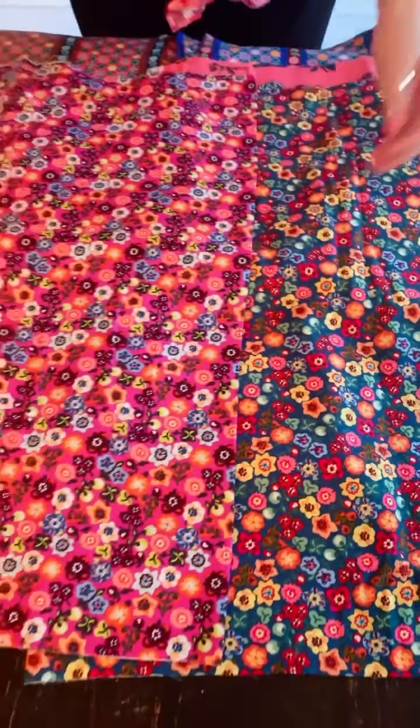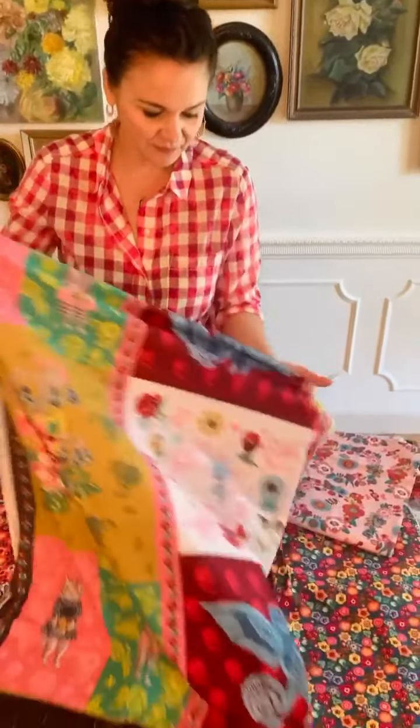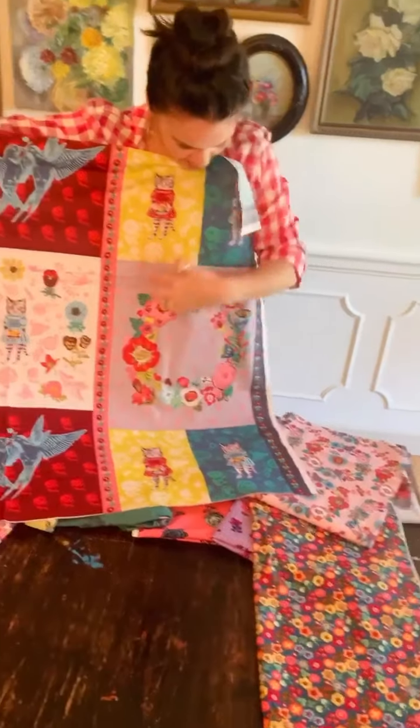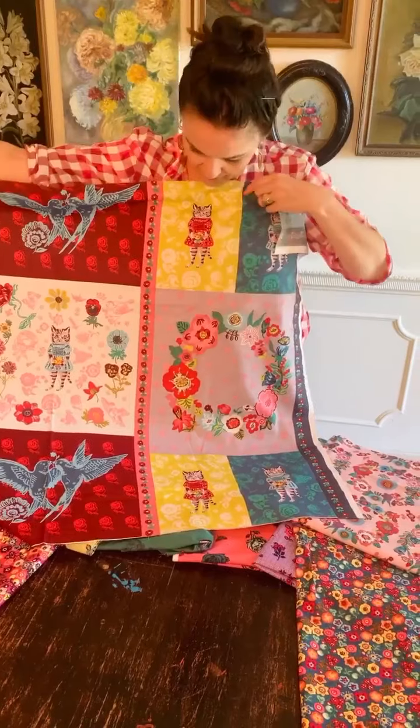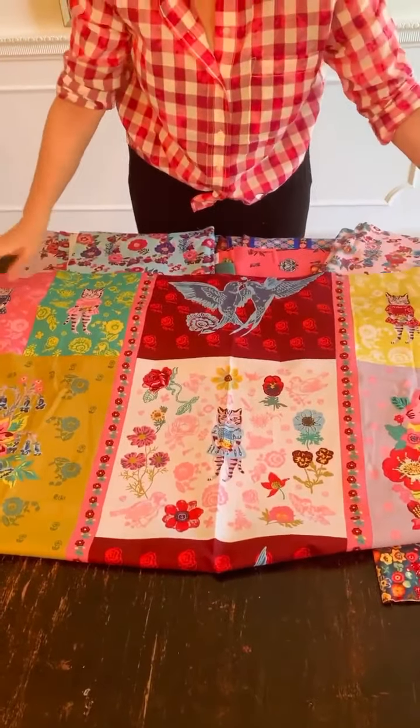And the showstopper, if you ask me, is this incredible panel. It's called Give Me a Kiss. It features some of the same elements of design from the florals — you can see the crown over here, but much larger. And look at these adorable little kitties! I believe we have six different kitties, holding different bouquets and wearing different colored dresses. How sweet are they? Really fun to cut up and use in appliqué.